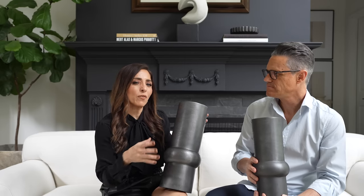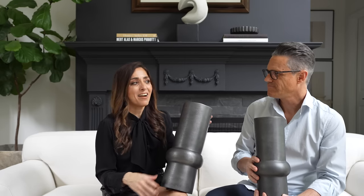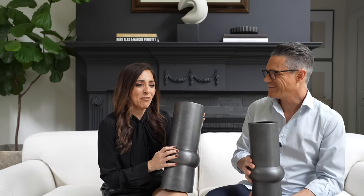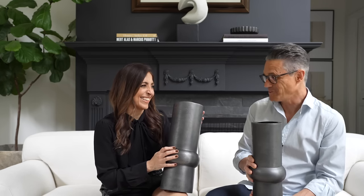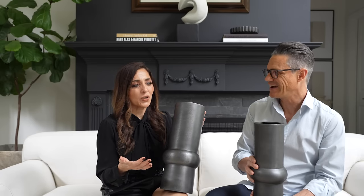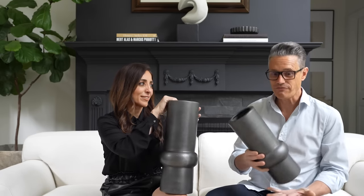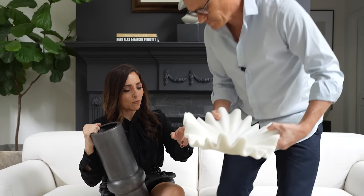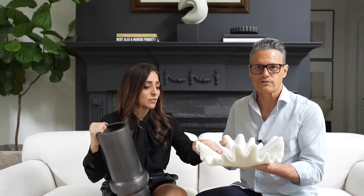Instead, if you bought something a little more sculptural and sophisticated — like these pieces from HomeGoods — that's what to keep. These have that elevated, luxurious modern feel and are really affordable: the big one was $39.99 and another was $30. If you're going to shop from somewhere like Arteriors, those pieces can be more expensive, but you need less of them. It's about quality over quantity — fewer, better pieces rather than lots of small kitschy items.